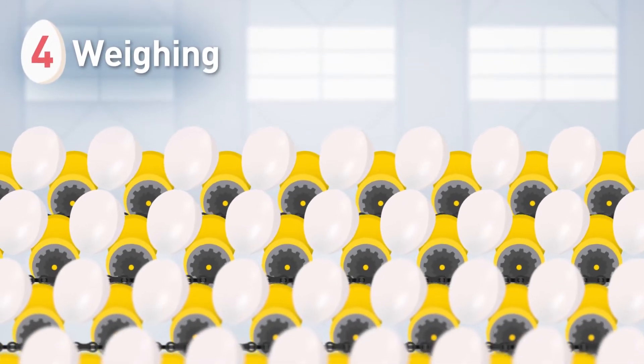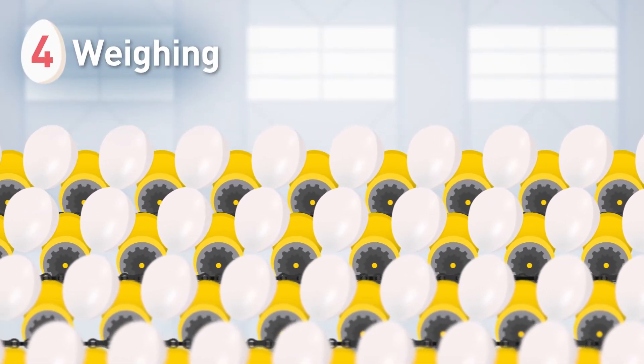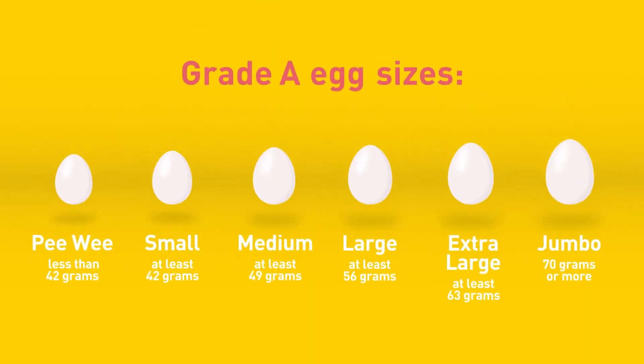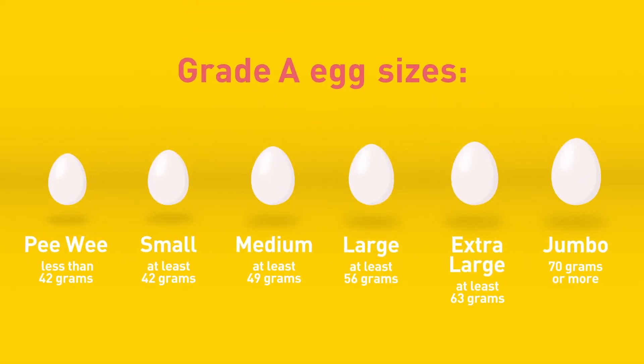The Grade A eggs move on to scales, where they are weighed and categorized. Eggs are categorized and sorted by their weight, rather than their size.